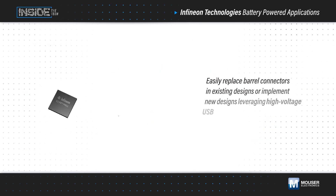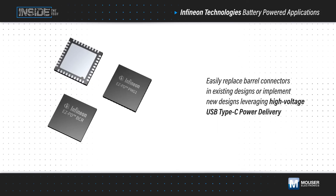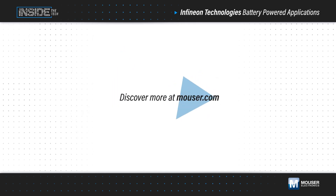Designers can also leverage Infineon's EasyPD family of USB Type-C power delivery controllers to easily implement power and charging via USB Type-C rather than legacy barrel connectors or other custom charging solutions. Learn more at Mouser.com.